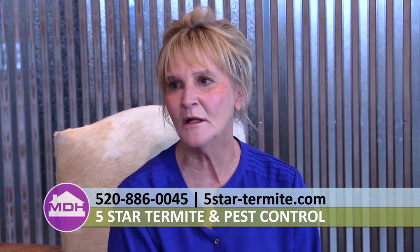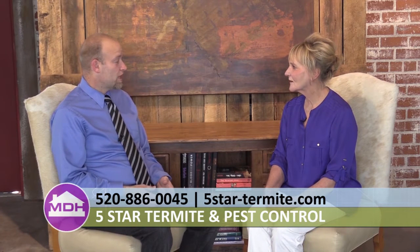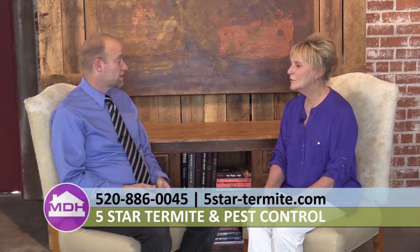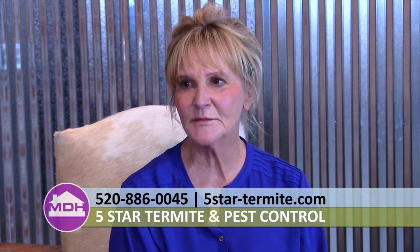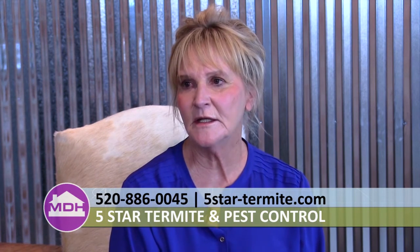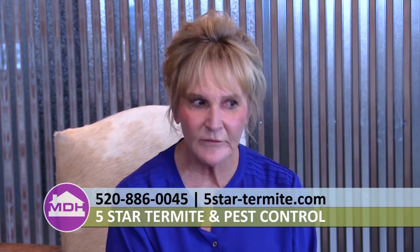Southern Arizona has the most termite colonies per acre of land than any other place in the United States. Shelby has gone to national conventions where people from other parts of the country ask how the termite business is in Tucson — and the answer is very good. Put a piece of board on the ground and they'll start eating it in a few days. They'll even eat live cactus and other small plants. It's a tremendous problem here in Tucson.